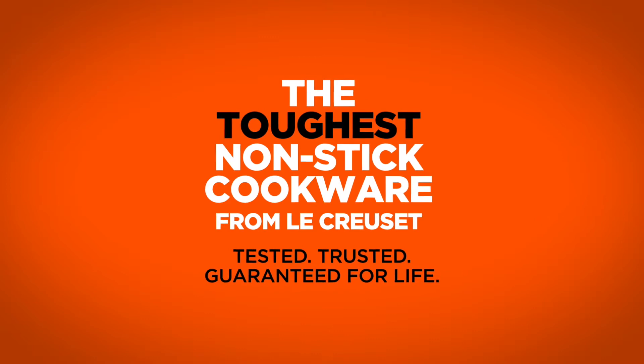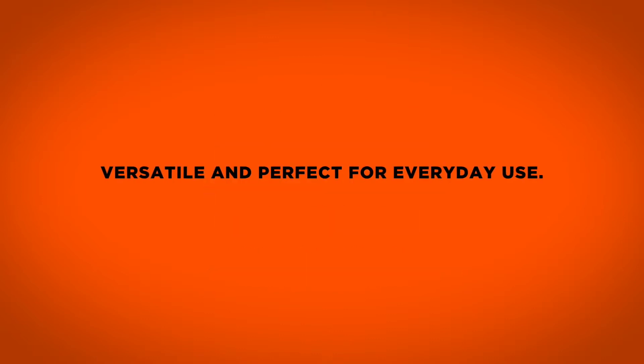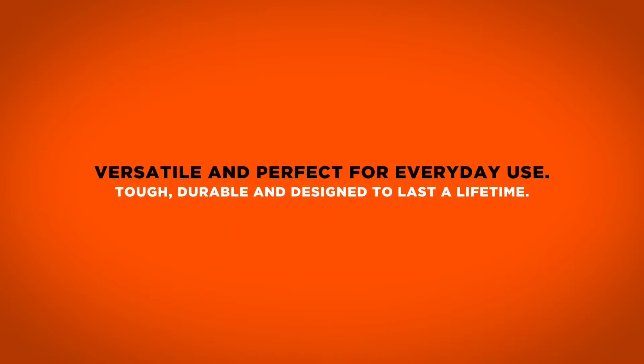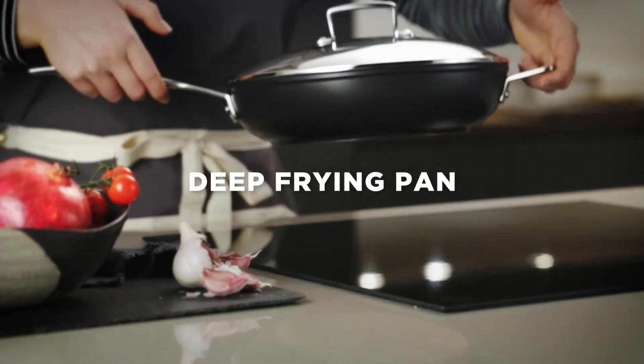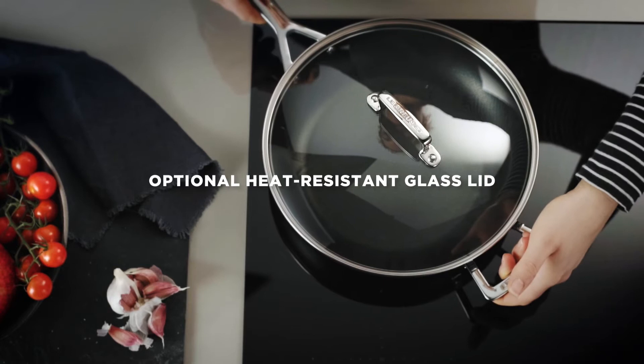The Le Creuset Tough & Non-stick collection is versatile, tough and perfect for everyday use. Use Tough & Non-stick on any type of hob, including induction.